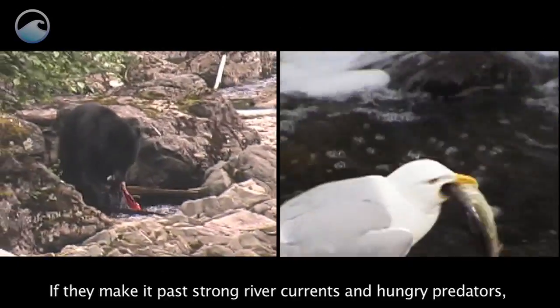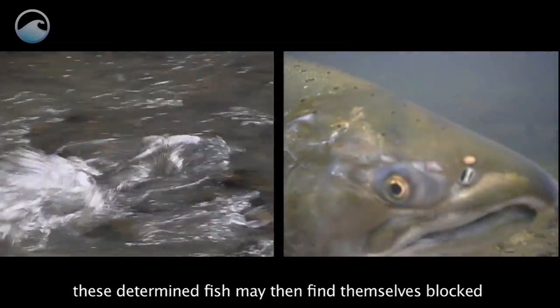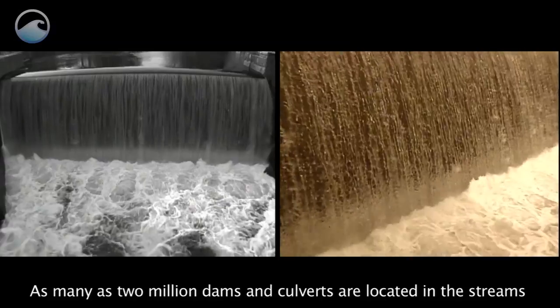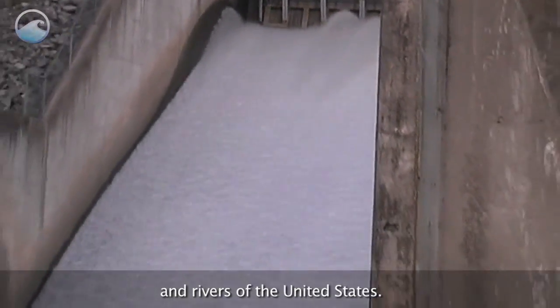If they make it past strong river currents and hungry predators, these determined fish may then find themselves blocked by man-made barriers such as dams. As many as two million dams and culverts are located in the streams and rivers of the United States.